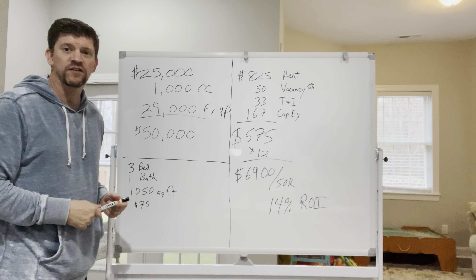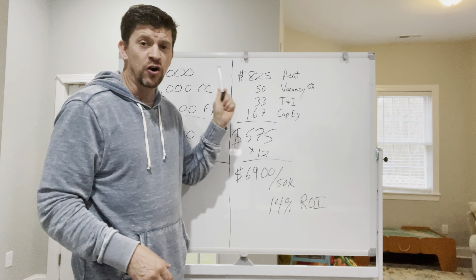I don't know if you can see this or not — it's probably backwards on your side — but anyway, you'll get the concept. That property that I picked up in Winston, I picked it up for $25,000, put about $1,000 into closing costs and that type of thing, then $24,000 into the fix-up. So all in on that property, I came in at around $50,000. That was everything.